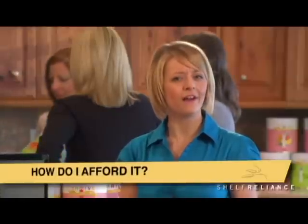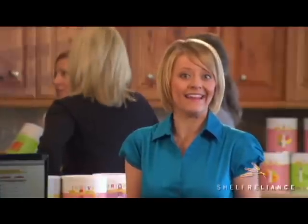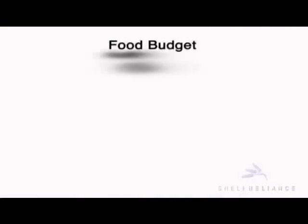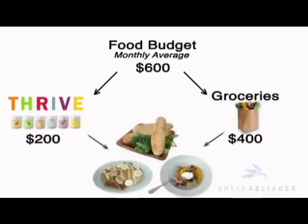A big concern families have about food storage is how to work the cost into their budget. One thing I've learned with Thrive is that you can build it up without actually having to spend more money. The answer is to reallocate part of your current food budget. For example, let's take an average monthly food budget of $600. By simply reallocating a portion of this to delicious Thrive Foods, you'll start to build your food storage without going into debt.